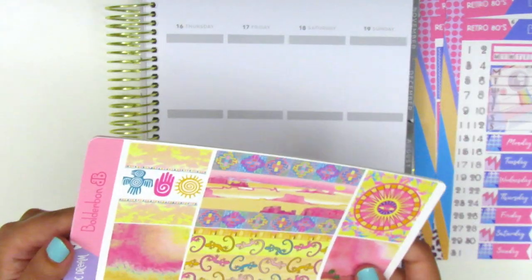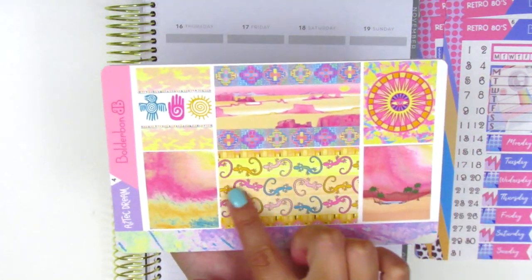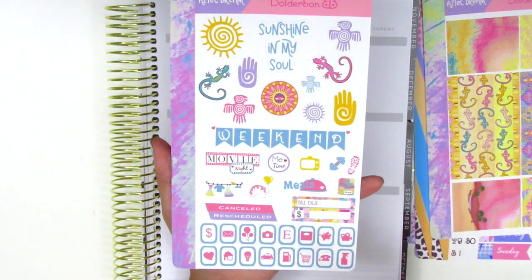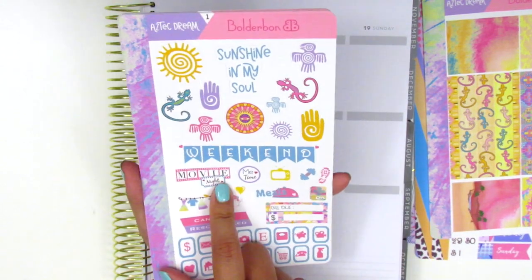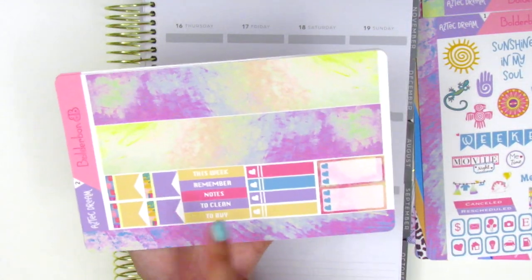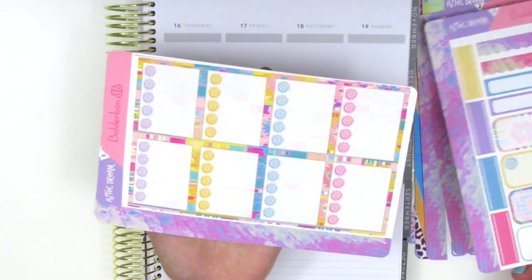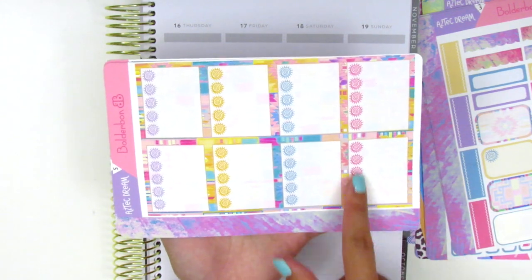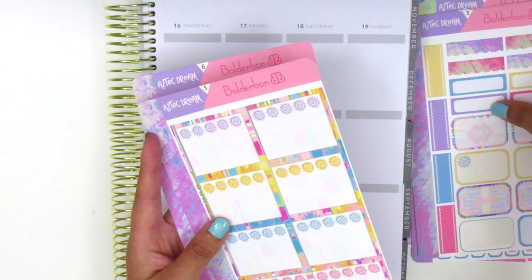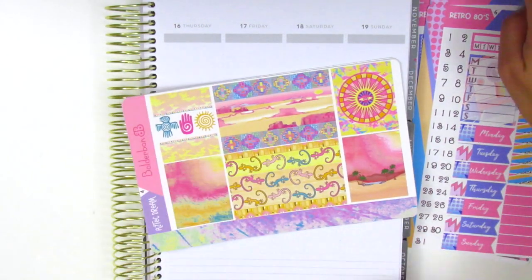This next sticker kit is called Aztec Dream. It has a very bright, bold, and super beautiful color pattern. We have two double boxes on this page, some deco pieces, a weekend banner, functional icons, and rectangular icons including a movie night sticker and bill due. Here we have the bottom washi, which is like this really pretty gradient ombre. We have flags, headers, little things, three heart checklists, scallop headers, quarter boxes, half boxes, and checklists that use elements from the kit. The last page has headers, date covers, sidebar stuff, and date dots. Same format for both kits, but she changes up a lot of the little decorative elements so that they are cohesive and they match. That's everything that Bonnie sent along from Boulder Bond — definitely check out her shop, especially if you're looking for really fun, bright colored kits.